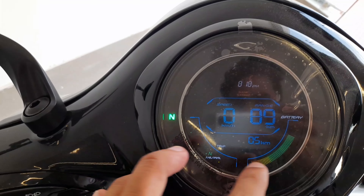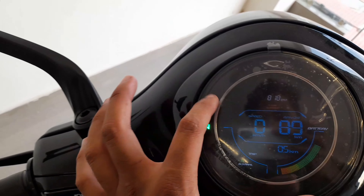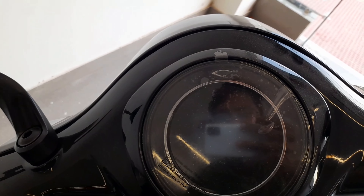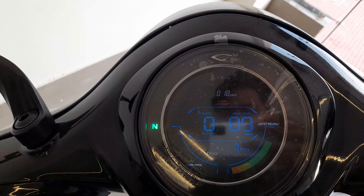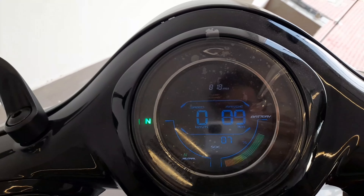We have a dashboard with a meter. Here we have a tachometer, neutral indicator, battery indicator, range, speedometer, time, size change, warning, and Bluetooth features. There is a neutral light show, SOC mode, odometer, and trip meter.